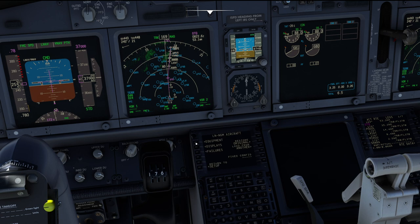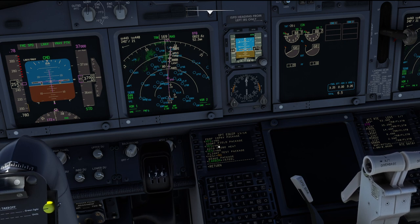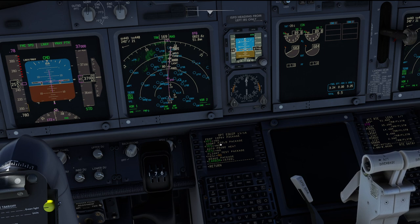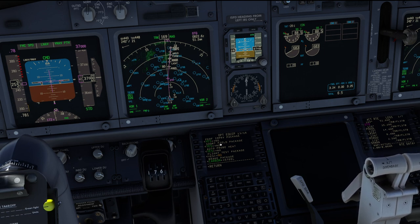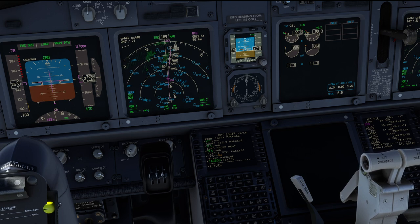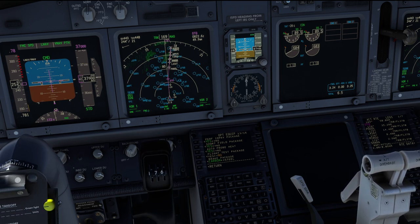We can find it under the aircraft equipment on page number 13 — short field package — and it's either on or off. The short field package has been designed to give significant performance increases in both takeoff and landing performance on runways of a length of 5,000 feet or less, and potentially increase payloads on longer runways as well.